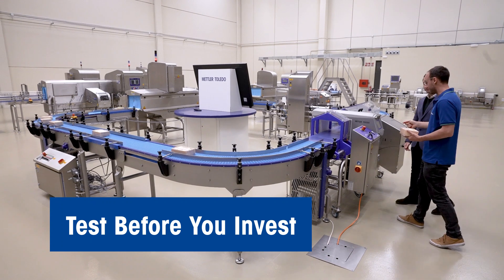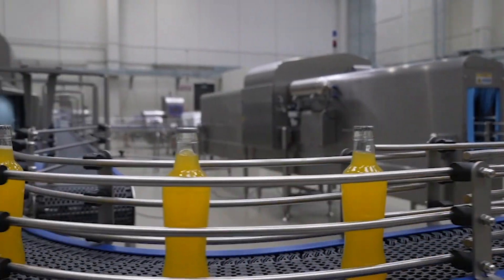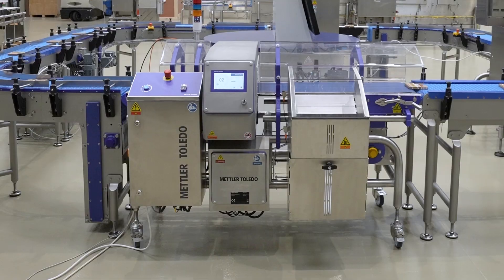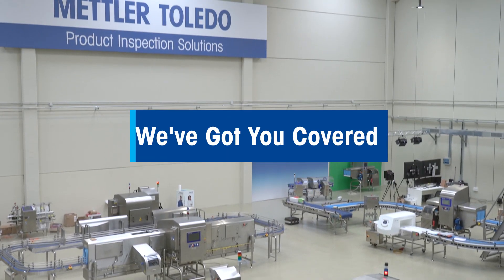We offer product tests, live and virtual demonstrations, and rental machines to help you make the right investment choice. When it comes to product inspection, you can rely on Mettler Toledo — from metal detection to X-ray inspection, check weighing, vision inspection, and beyond. We've got you covered.